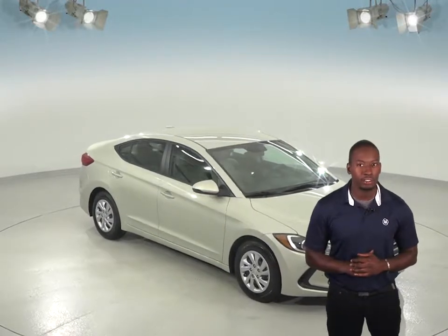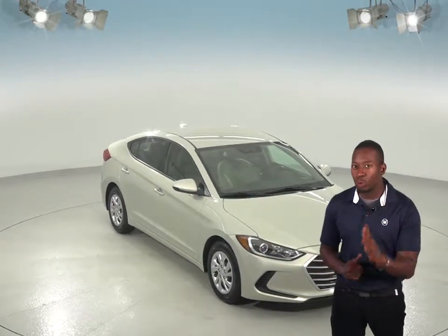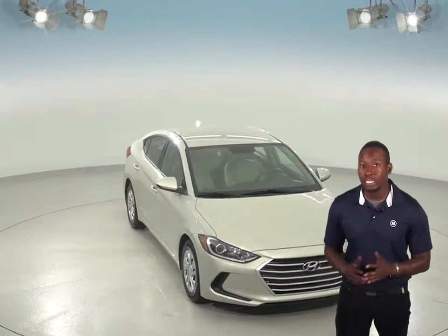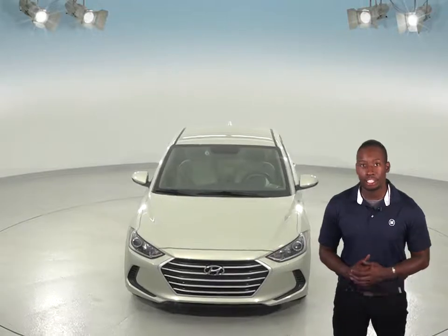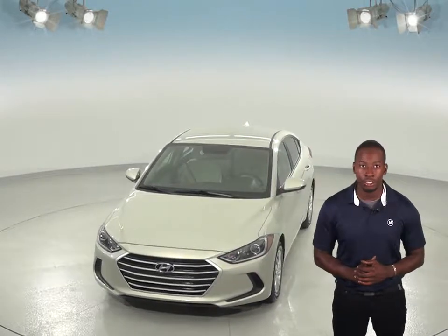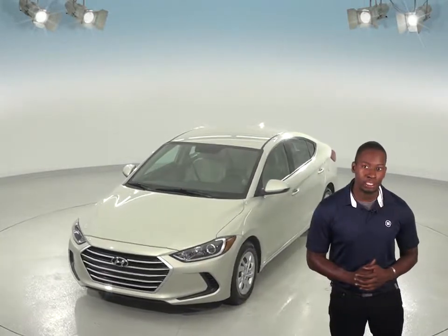Here we have a gorgeous 2017 Hyundai Elantra that's just waiting for you to take it home. It comes with a super clean beige cloth interior, and under the hood, this Elantra has a 1.8 liter 4 cylinder engine with an automatic transmission.